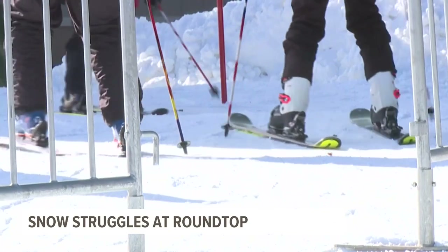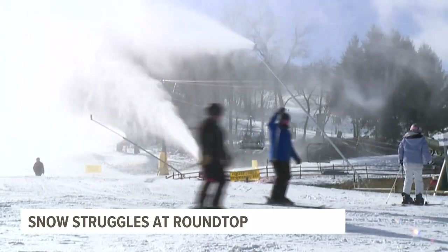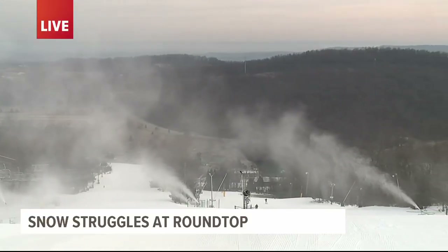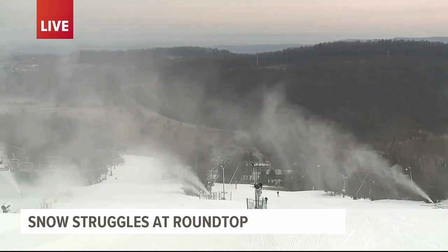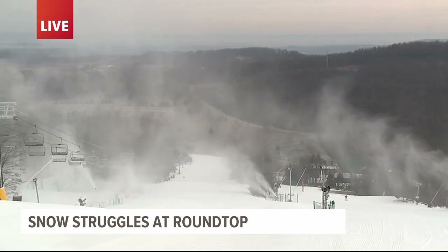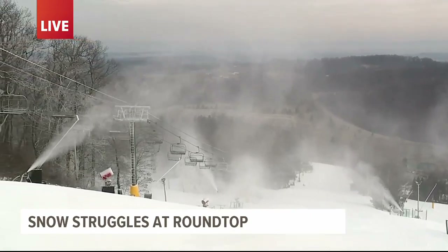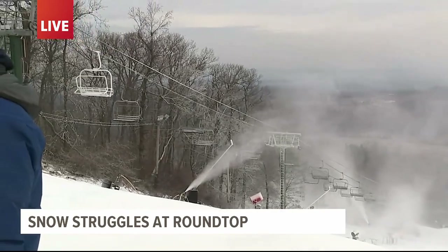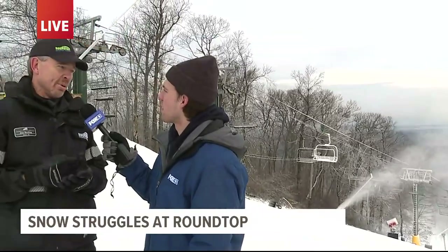One of the most interesting things about ski resorts is how they make man-made snow. Can you talk a little bit about what that process is like? Yeah, it's actually very simple. One of the misconceptions is people think we can make snow whenever we feel like. We actually get phone calls where people say, 'Why aren't you making snow? It's snowing outside.' Well, a lot of times when it's snowing outside, the humidity is very high. It can be 36 degrees — Mother Nature can make it 36 degrees, we can't. It's got to be basically 28 degrees and below for a good snowmaking opportunity.